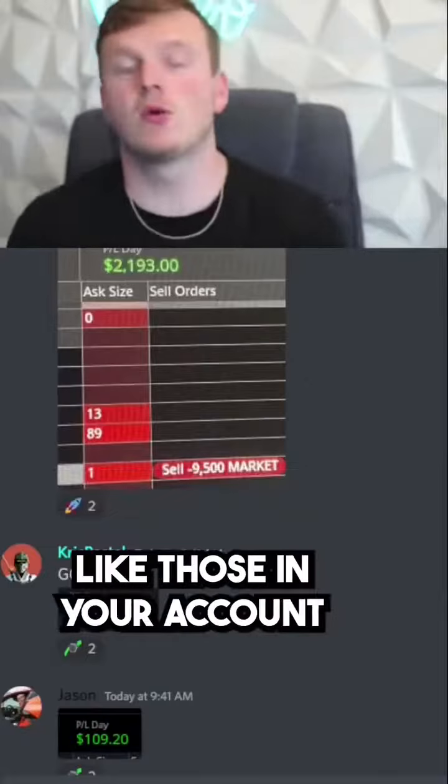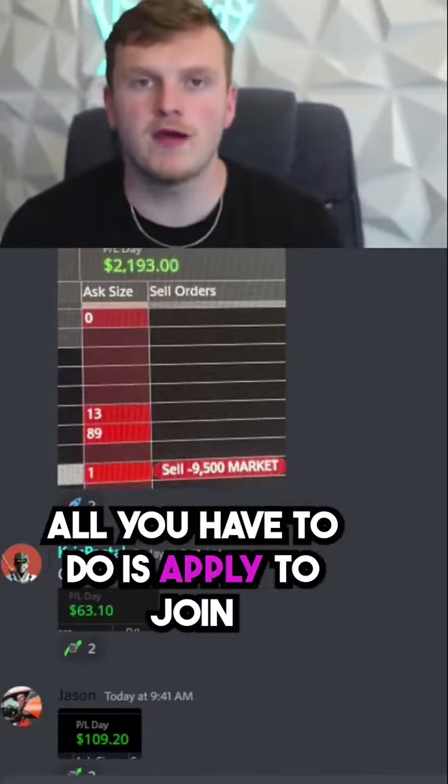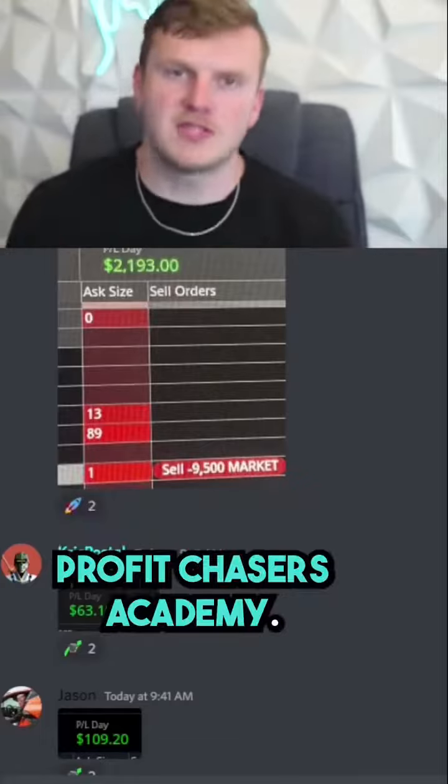If you want to see winners like those in your account and learn how to properly day trade like I do, all you have to do is join Profit Chasers Academy. See you there.